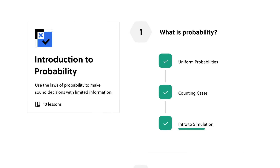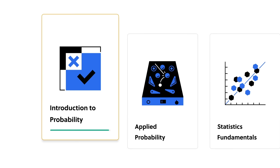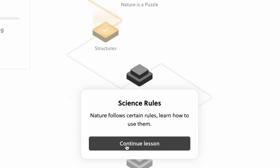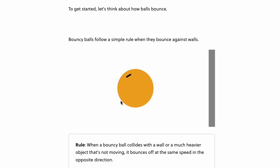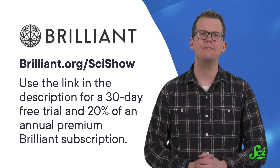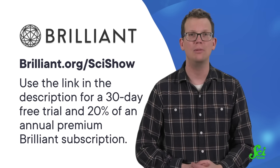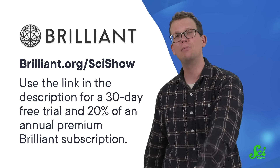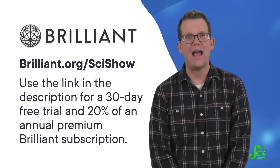To learn more about scientific thinking, you can take the Brilliant course all about it. Brilliant is an interactive online learning platform with thousands of lessons in science, computer science, and math — and they're supporting this SciShow video. In their scientific thinking course, you can explore the laws of physics and principles of engineering with no previous knowledge required. To get started with your first 30 days free, go to brilliant.org/scishow or click the link in the description. That link also gives you 20% off an annual premium Brilliant subscription. Thanks to Brilliant for supporting us, thanks to you for watching, and thanks to all the people who worked on this episode — it was fascinating.